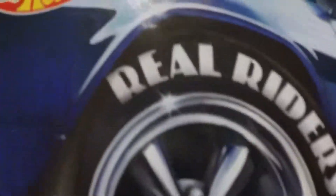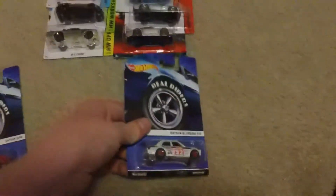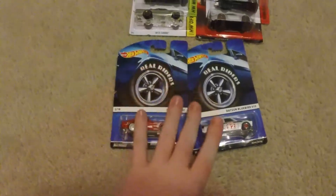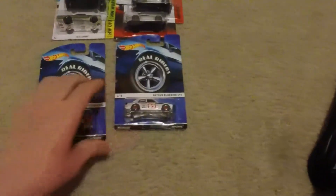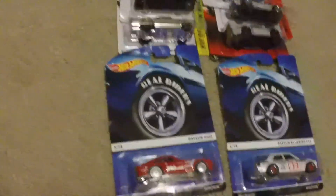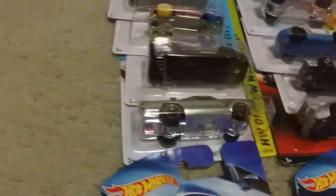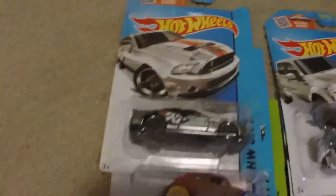Again, these have the real riders rubber tires, same as the supers, but these two are hard to find especially since people are getting them off the shelf quickly. So this is what we have in this video: the two Real Riders — two Datsuns — along with all the ZAMACs and the Treasure Hunt Beetle.